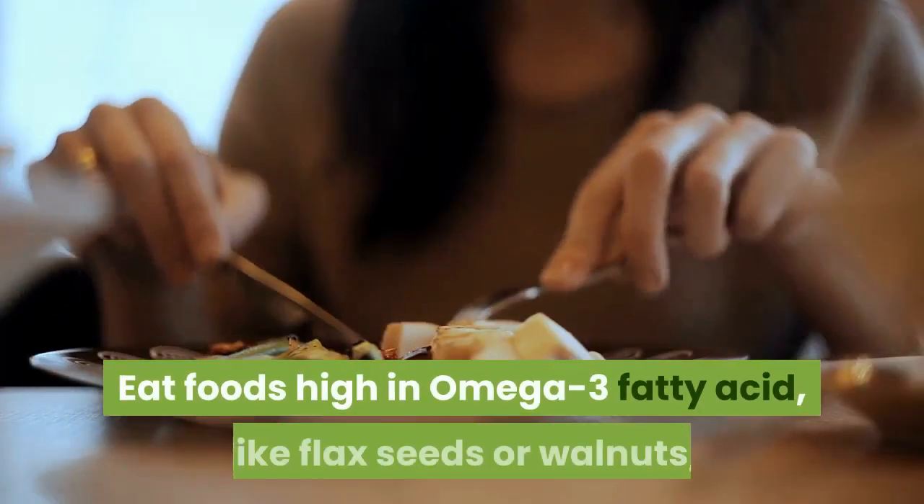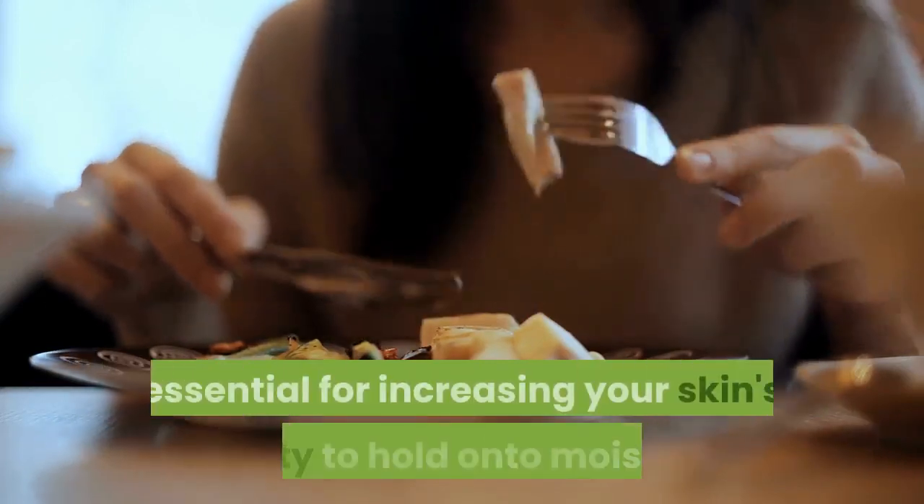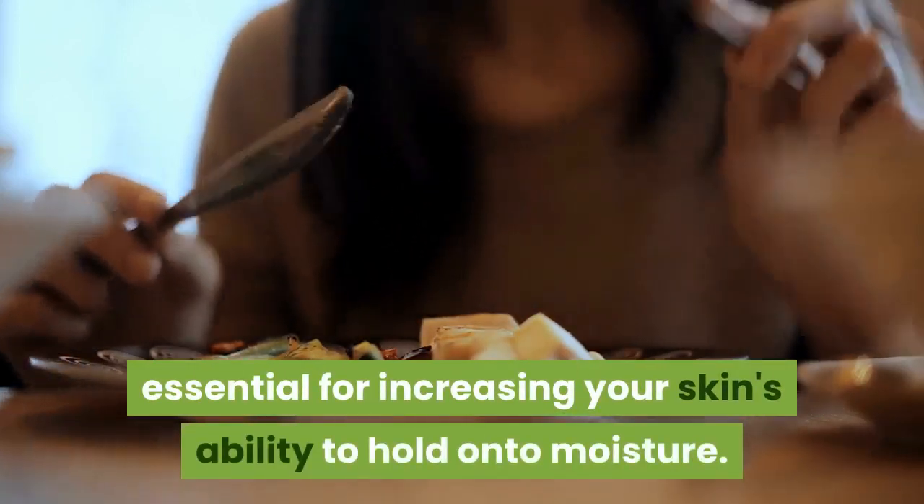Eat foods high in omega-3 fatty acids, like flax seeds or walnuts, which are essential for increasing your skin's ability to hold onto moisture.